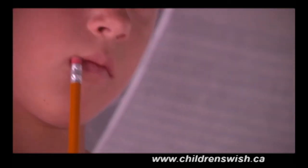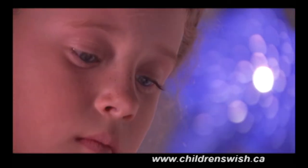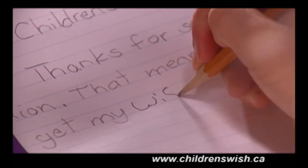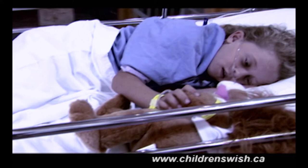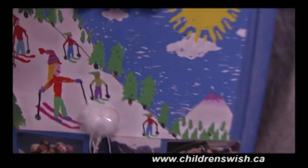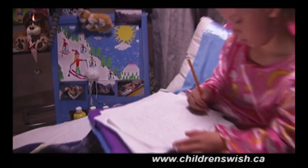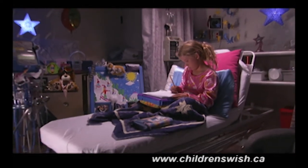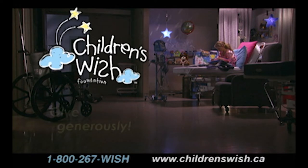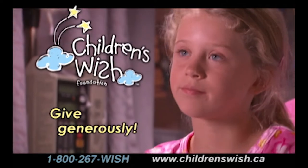Dear Children's Wish Foundation of Canada, thank you for sending me Rory the lion. That means I'm going to get my wish, and that makes me really, really happy. Yesterday he was sad, but I told him it's okay, Rory. There will be two more needles until my wish. I will send you pictures from the top of the Rocky Mountains. Love, Emily. Imagine the difference a wish can make. Click on childrenswish.ca and give today.